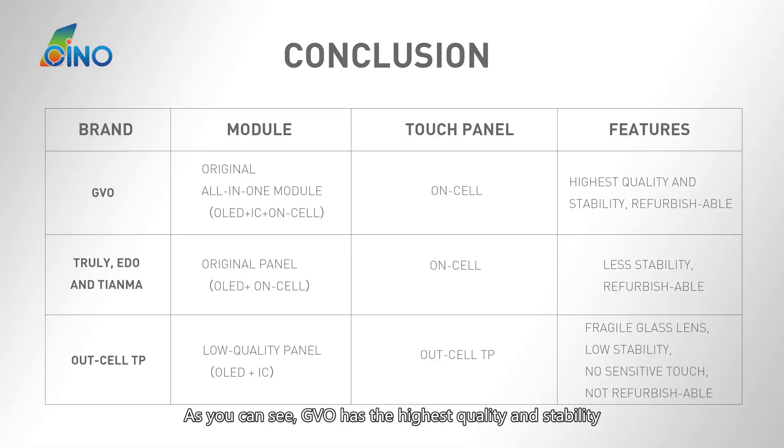As you can see, GVO has the highest quality and stability, and it is also refurbishable. We suggest that you choose GVO — it is better than the other three brands. Always bear in mind to keep away from Outcel TP screens.